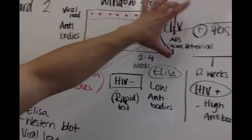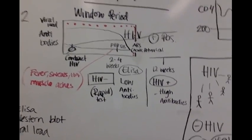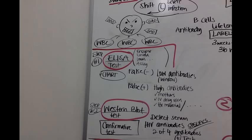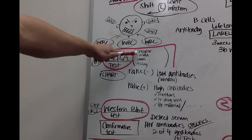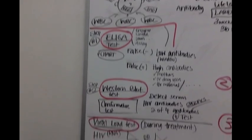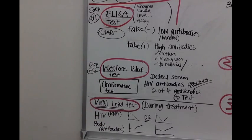During acute retroviral syndrome — the window period — you have flu-like symptoms: muscle aches, sweats, you just feel sick. Now for the three different tests for HIV: you have your ELISA test, which is the enzyme-linked immunoassay; the Western blot test; and the viral load test. They follow a specific sequence.